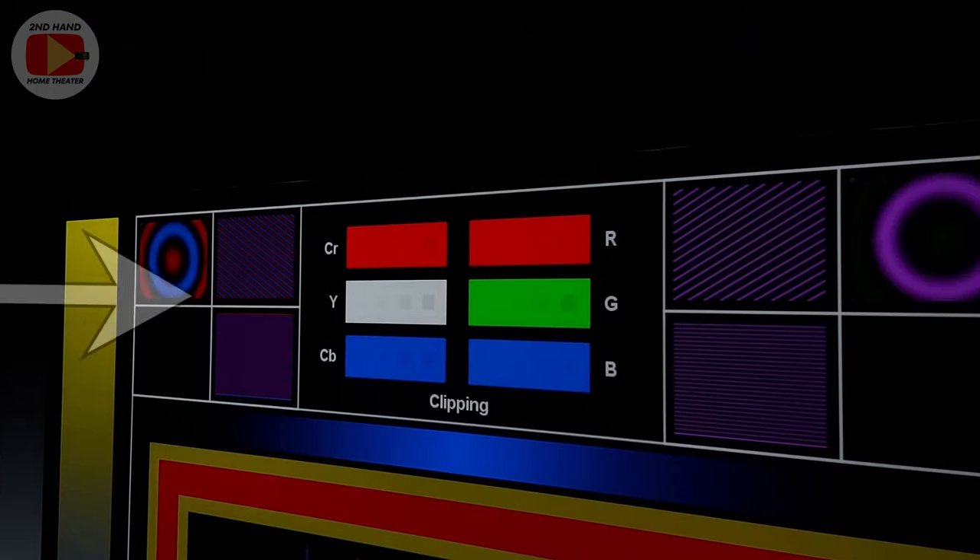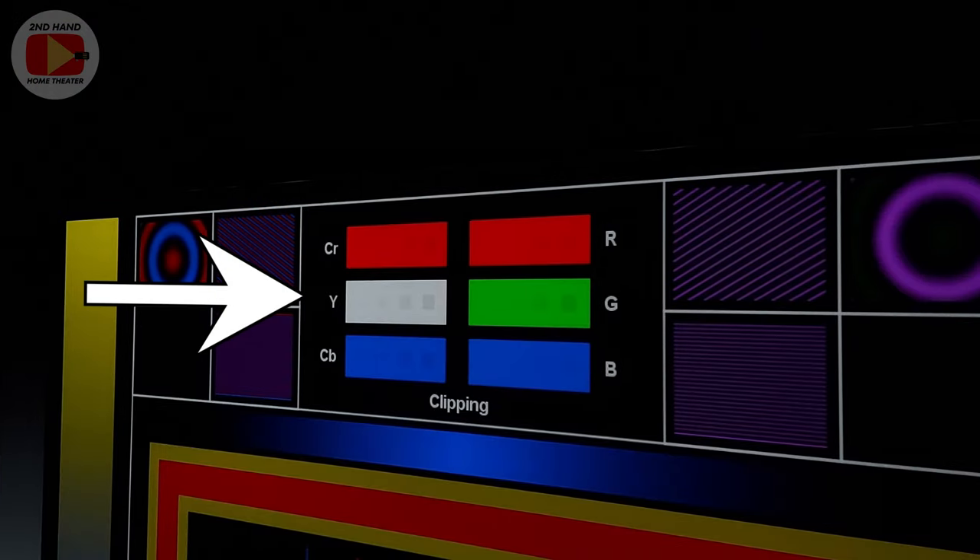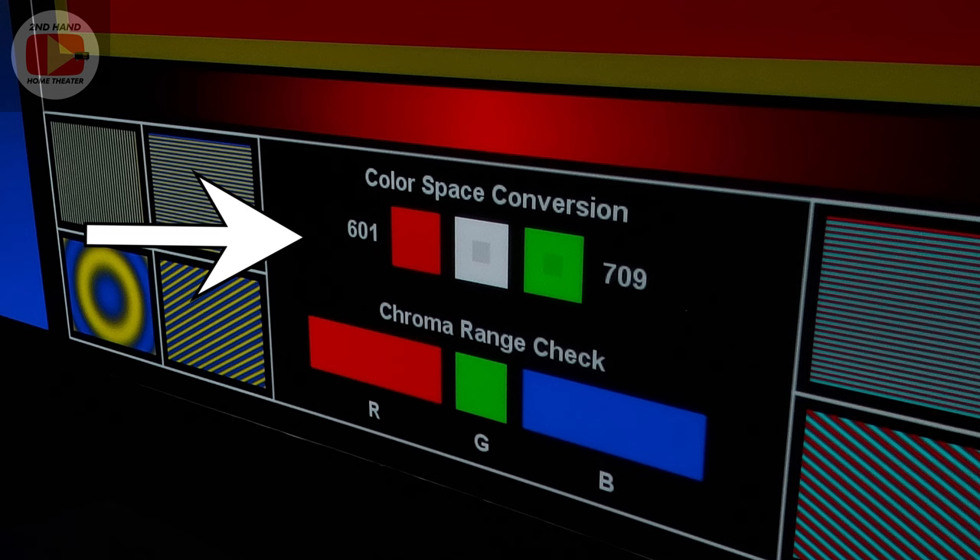The chroma and color space reproduction is really good on this Marantz projector — just as good as my Null LED. It does not clip a single color to my eye. It reproduces every color space without any issues and tracks everything perfectly across the board. When I put up a chroma side-by-side with my Null LED projector they were basically identical. For the price you can find these, that's an extreme benefit — reproducing all these color spaces pretty much flawlessly.